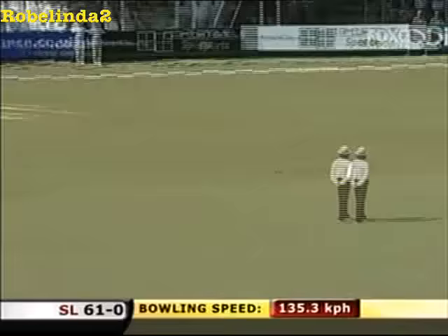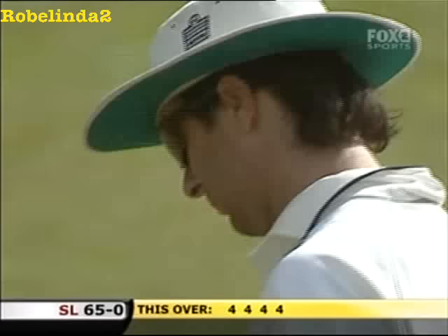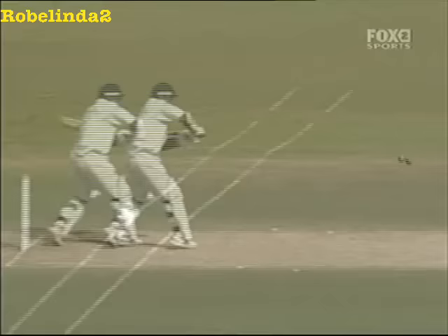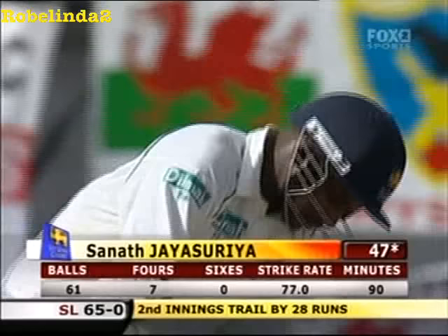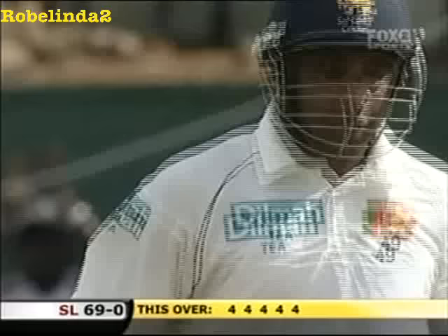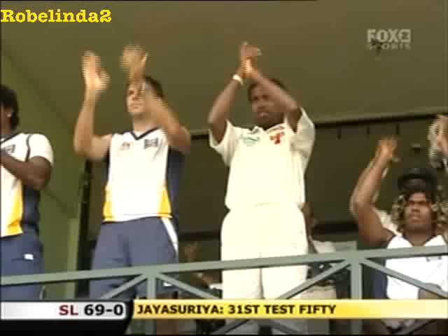Four more. He's on the charge, Jayasuriya. Four balls, four boundaries in this over. He's on the charge, just showing how and why he's so dangerous in all forms of the game. Only a sedate start, but he's just starting to get into his stride now. Danger signs for England. He's got the taste, brings the crowd alive. Jayasuriya moves on to 51 — 51 off just 62 balls. Acceleration by Sanath Jayasuriya.